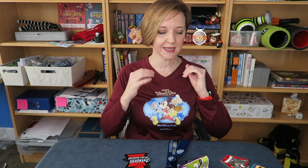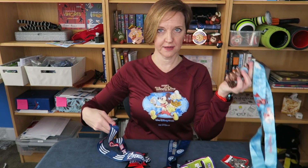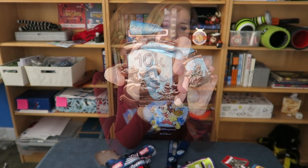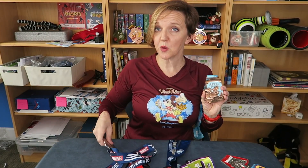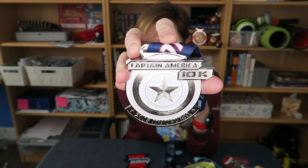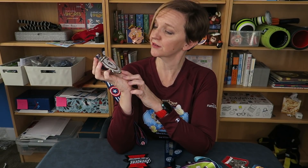My favorite 10k medal is really a tie because I like these two for two very different reasons. The design on the Wine and Dine 10k medal — I love the chocolate and the blue behind it, just love this color combination. The other one that tied is the inaugural Captain America 10k from Avengers Half Marathon weekend in 2015. Very simple design: Captain America's shield with 2015 inaugural on it.